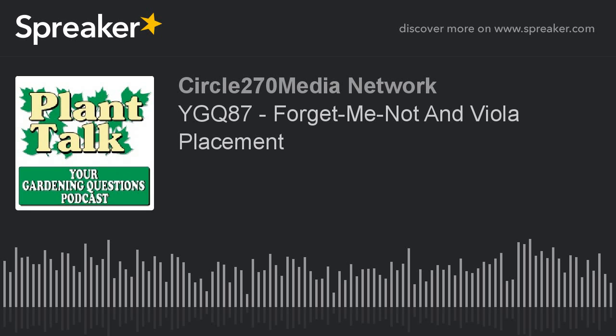Thanks again for listening to the podcast. Remember, lose the winter blues and garden indoors. Start your indoor seeds with the help of Stokes Gardening Guide and their online articles. For the best selection of vegetable, flower, and herb seeds available, go to stokesseeds.com. Catalogs are still available. Stokes Seeds, cultivating successful growers for generations.